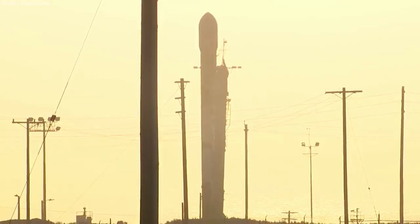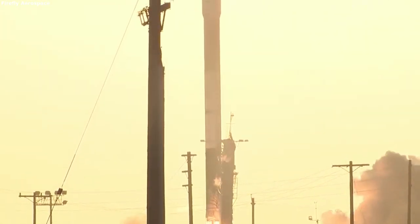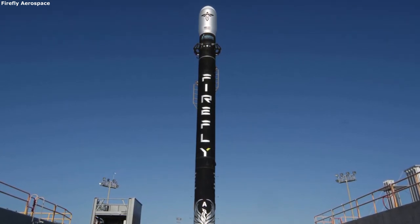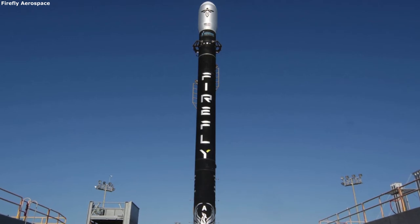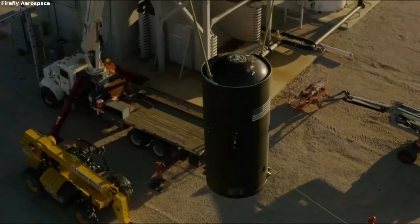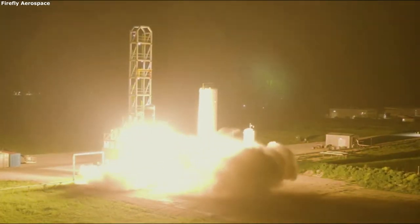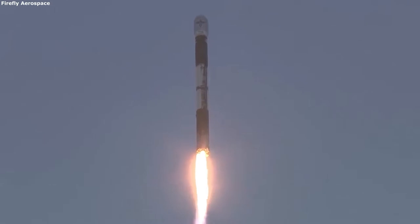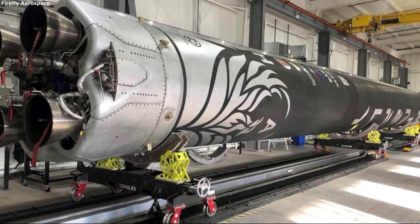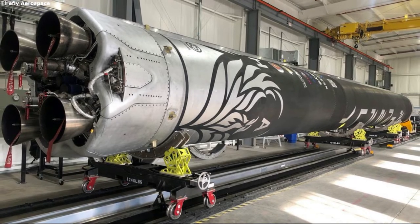Architecture. Next I want to go more in-depth into the architecture and structure behind the Alpha Launch Vehicle. Starting at the top you have the payload fairings, which are 2.2 meters in diameter and are a carbon composite structure. They feature 12.5 cubic meters of internal volume, along with an all-pneumatic low-shock fairing separation. Under the fairings is the standardized secondary payload adapter with 6 different ports. You then have the Stage 2 LOX tank and Stage 2 fuel tank, both full composite structures. Lastly, you have the interstage surrounding the single Lightning-1 engine powering the second stage.